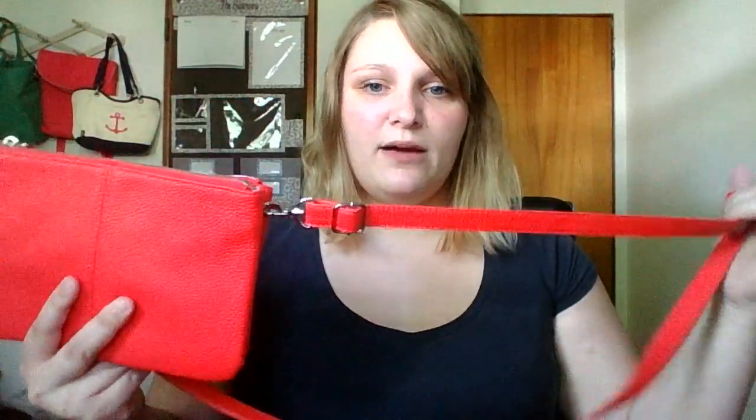We have this skinny strap and it is detachable. It's to wear as a crossbody — you could also wear it as an over the shoulder bag. It's detachable because we sell them separately as well. One does come with this bag, but we do sell other colors separately so you can mix and match your look.